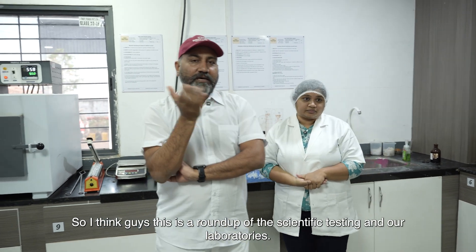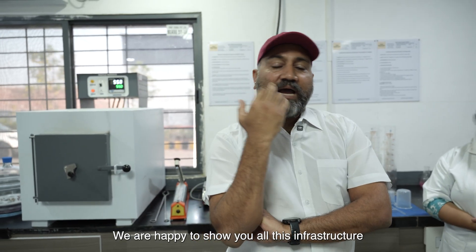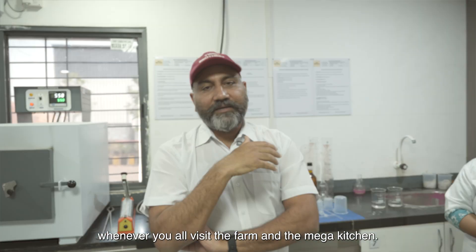So guys, this is a roundup of the scientific testing and our laboratories. We're happy to show you all this infrastructure whenever you visit the farm and the mega kitchen.